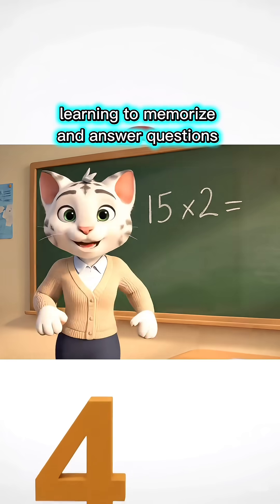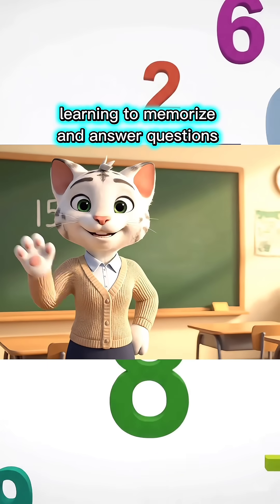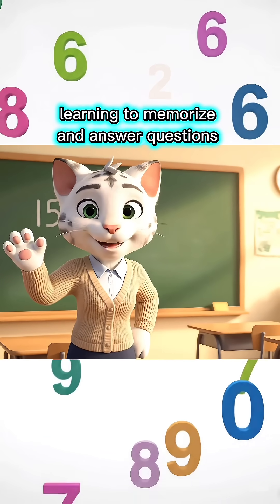15 times 2 equals how much, children? Write your answer in the comments, okay?